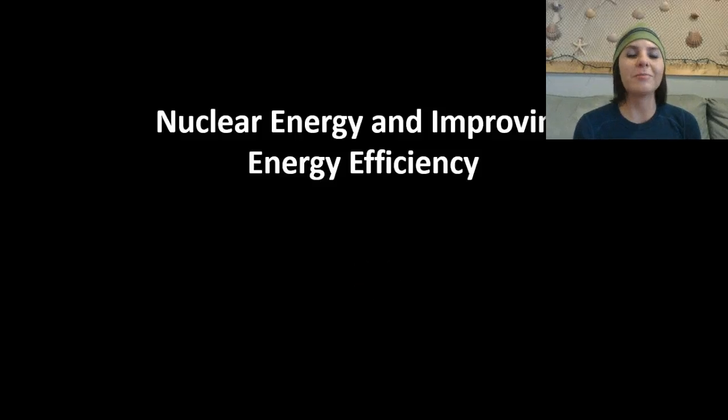What's up eco-nerdlings! In this podcast we're going to be discussing nuclear energy and improving energy efficiency.